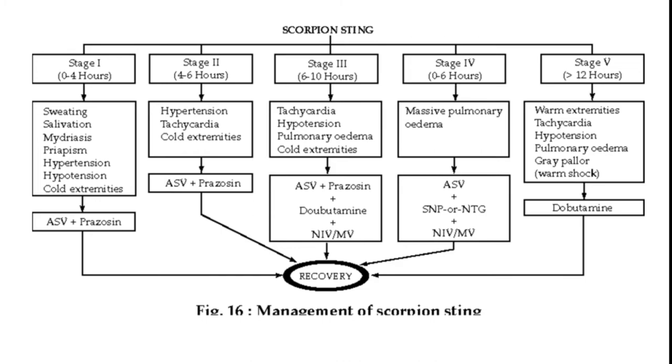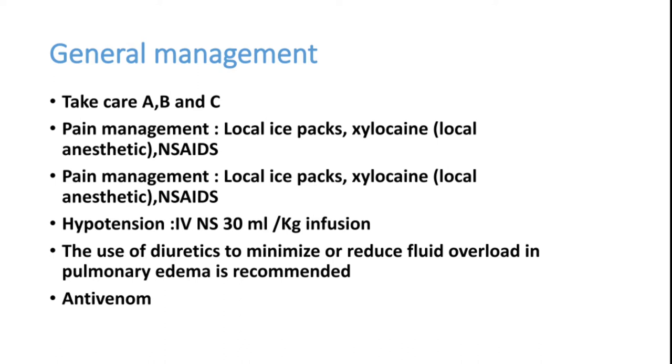For general management, like any other emergency case, we must take care of the patient's airway, as most patients can have secretions in the oral cavity. There will be tachycardia and tachypnea; the patient can have respiratory alkalosis. Circulation should be managed because some patients have high BP while others develop hypotension — both should be tackled. Pain management is important; most patients have severe pain that should be treated with local ice packs.